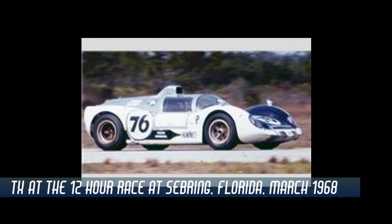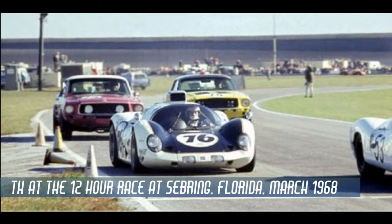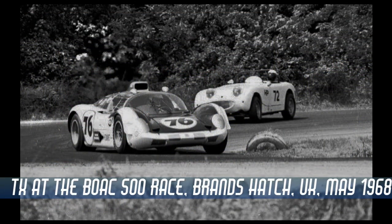At the 12 Hours of Sebring race, the car ran well during the first half of the race, but the engine was struck by debris and the resulting vibrations caused it to fail. The car qualified in 6th position in the BOAC 500 race at the Brands Hatch Racecourse in the United Kingdom, but the wastegate again proved problematic, and a failure caused a crash after only running 7 laps.